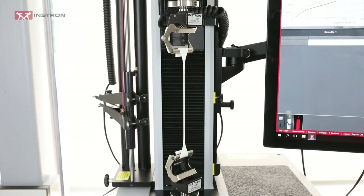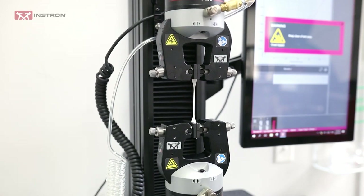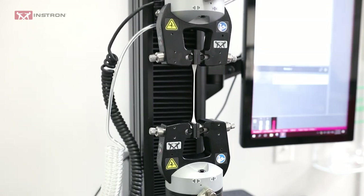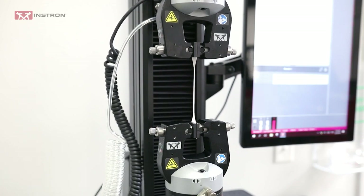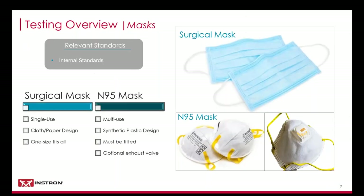Here we have a test on a 3400 single column with the elastomeric grips. And then here we have the pneumatic side action grips on a 6800 single column.